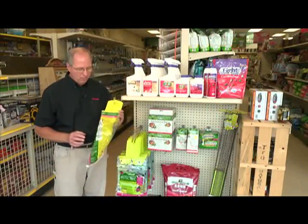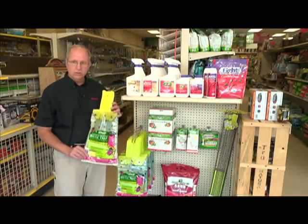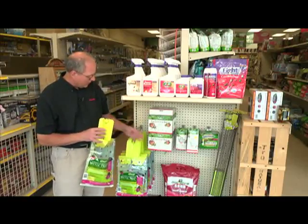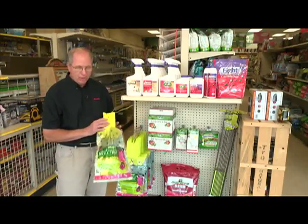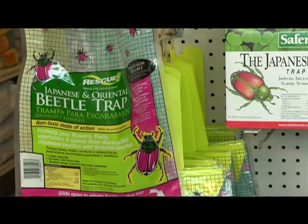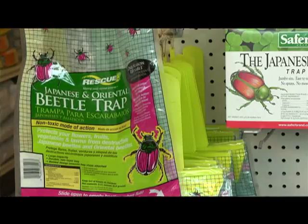Right now we're in early July here in Bethel Park and a lot of people are coming in asking what they can do for Japanese beetles. The most common way people go after the Japanese beetle is to use traps. There are a couple different brands — the Safer or the Spectracide. The brand I like the best is Rescue, because of the size of the trap. If you're trapping Japanese beetles, you want a larger trap.